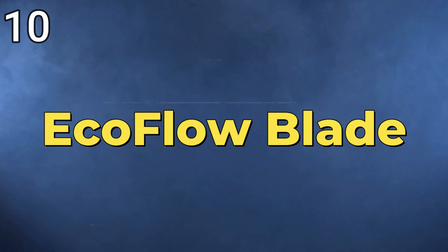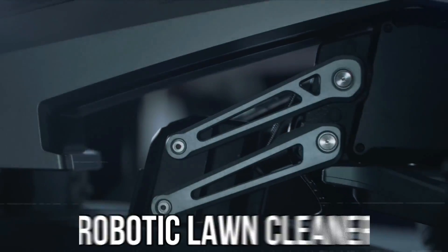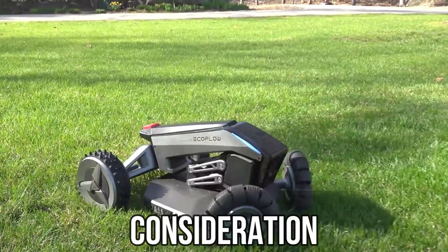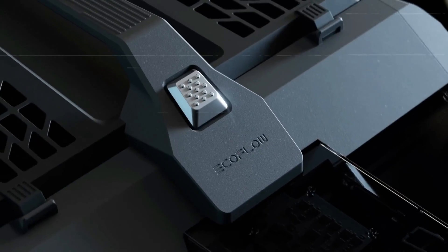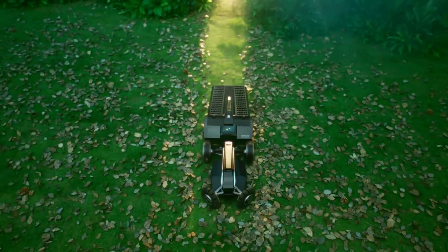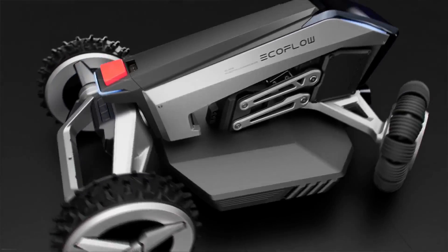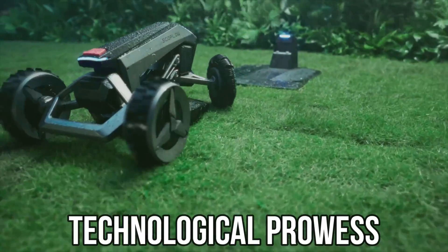10. EcoFlow Blade — The EcoFlow Blade is a remarkable cordless robotic lawn cleaner revolutionizing outdoor maintenance. Resembling a robotic vacuum for lawns, it efficiently sweeps and mows your lawn. Controllable through a user-friendly app and featuring GPS monitoring, the Blade ensures easy tracking and retrieval in case of theft or wandering off. It playfully cautions against letting it loose in large fields, hinting at the potential consequences of unchecked technological prowess.